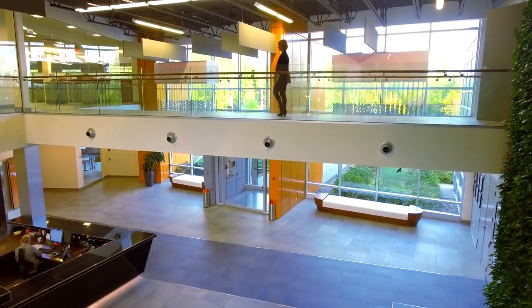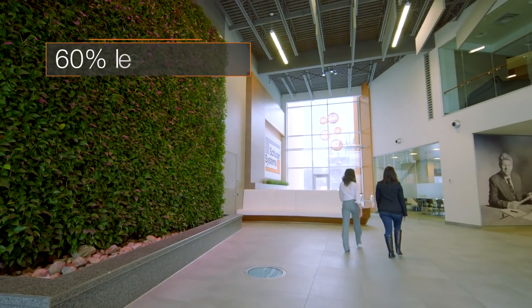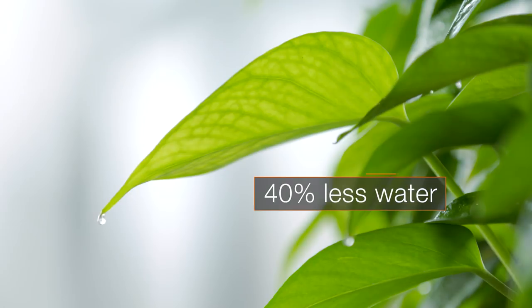Conscious of its impact on the environment, this certified gold LEED building uses green technologies that consume 60% less energy and 40% less water versus comparable commercial buildings.